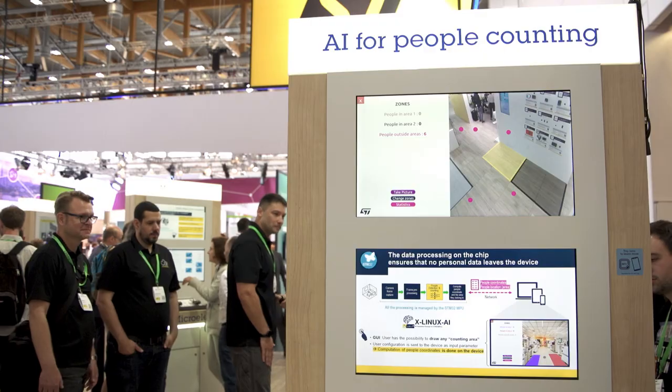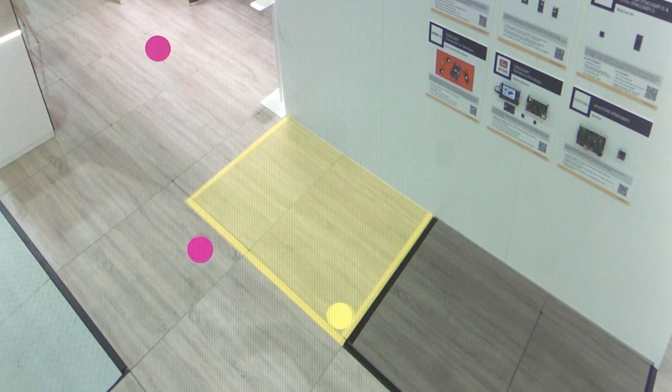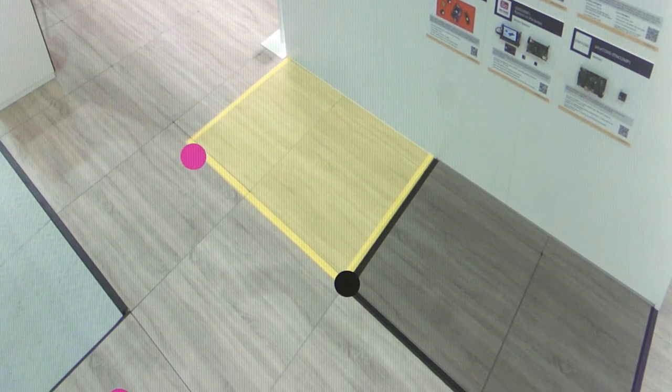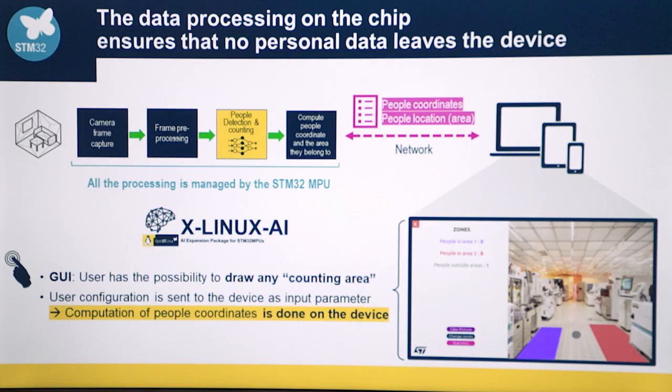And here is where it gets interesting — you can see how we protect people's privacy and save bandwidth. On the application side, we are receiving people's coordinates data only, just a few bytes of data transmitted to the cloud, saving bandwidth globally. On this desktop UI, we display the information on people's coordinates in a virtual environment, and users can control the STM32 MP1 computing behavior based on user constraints. For more information on the STM32 MP1 and its partners, check out ST.com.